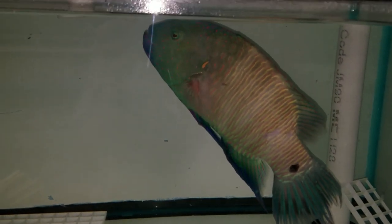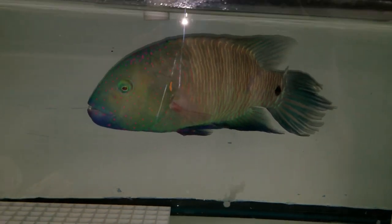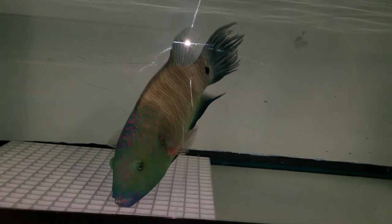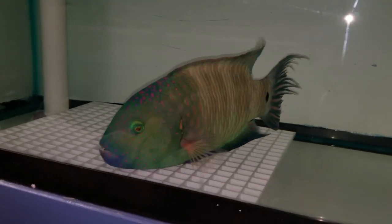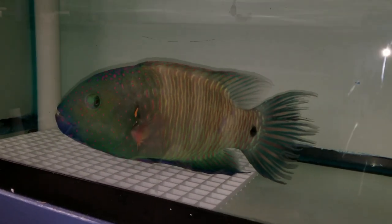Alrighty folks, thank you very much for viewing. Looking forward to hearing from you guys. At around 11 inches — after a gorgeous Boomtail Wrasse, Red Sea. 201-926-0536. Call or text. Or email me at sales at the reefcorner.com.